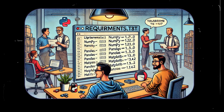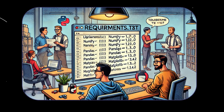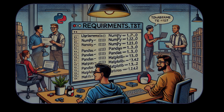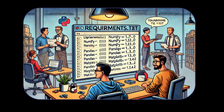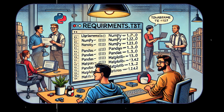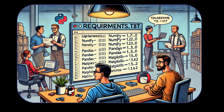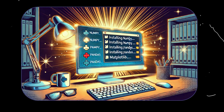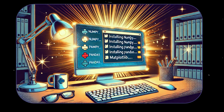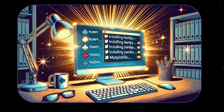And let's talk about teamwork. When you're working on a project with others, you don't want to keep answering, 'Hey, what libraries do I need?' That's where the requirements.txt file comes in. It's like handing your teammates a pre-filled grocery list. You create a file listing all the libraries and their versions, like: Flask==2.0.1, requests==2.26.0, numpy==1.21.4. Your teammates just run pip install -r requirements.txt, and PIP takes care of the rest, setting up their environment exactly like yours.